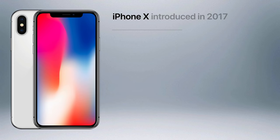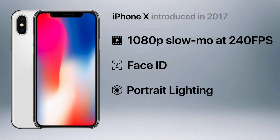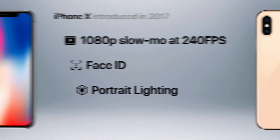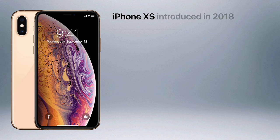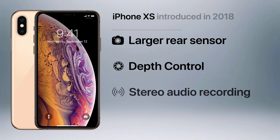The iPhone X featured a radical new design, but its cameras were largely the same, with the addition of 1080p slow motion video at 240 frames per second and the front-facing TrueDepth camera system, which allowed for Face ID and a new software feature called portrait lighting. The XS saw an even less impressive update, with a larger rear sensor, a new software feature called depth control, and support for stereo audio.